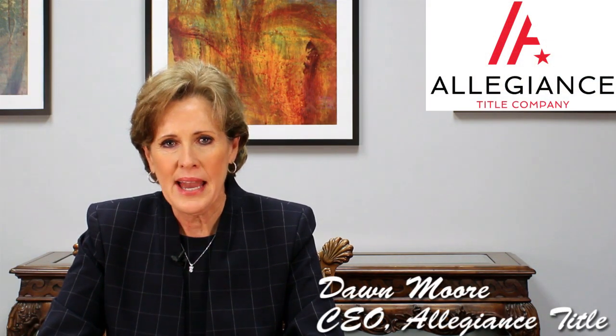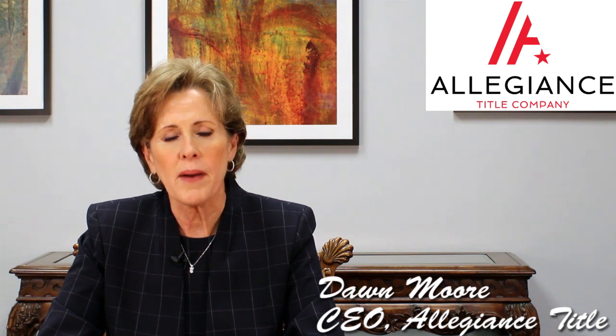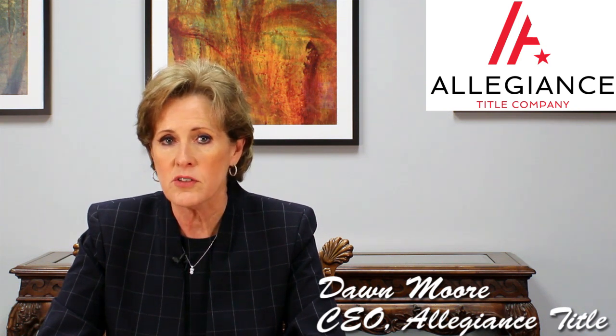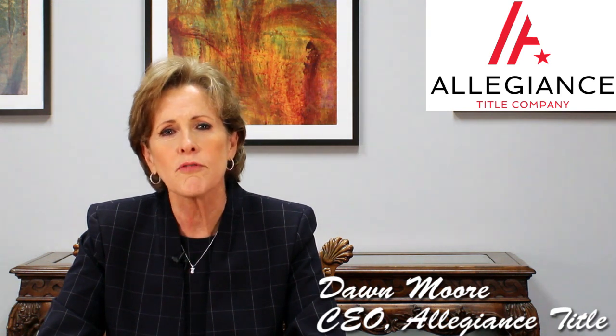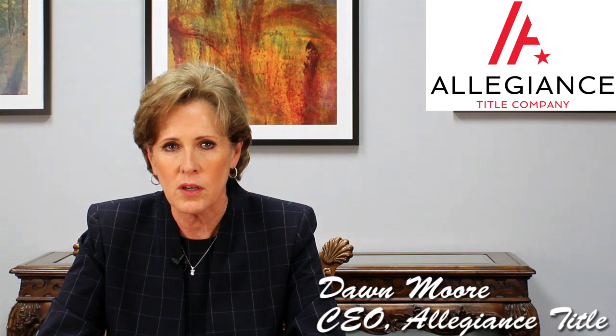After my recent video podcasts, I was asked to talk about what is important for a licensee to look for in a resale certificate. In last week's video discussing resale certificates provided by condominium associations, I listed 14 things the resale certificate must disclose.